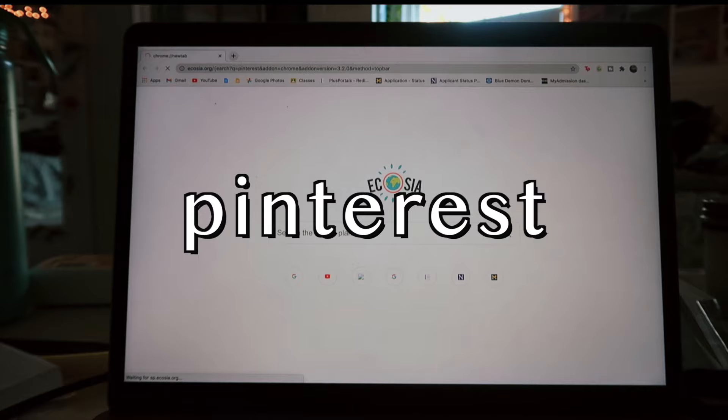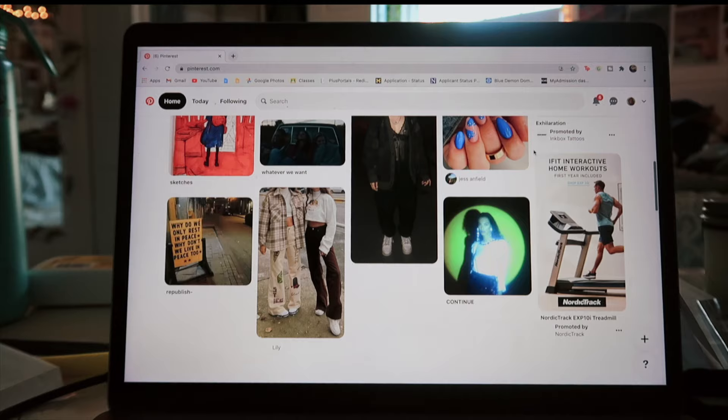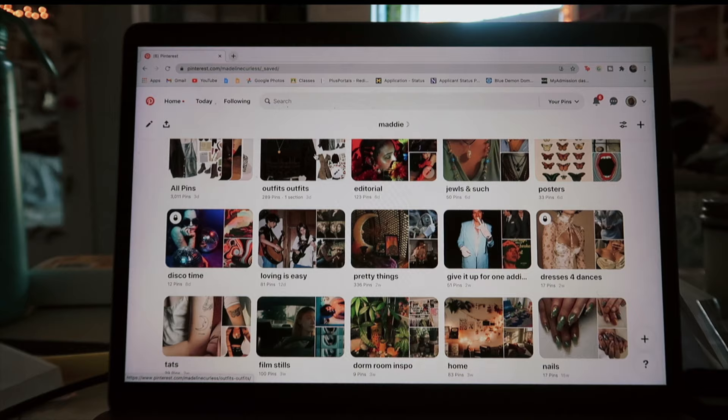The next place that I look — it was inevitable, guys — is Pinterest. I love Pinterest, I say it pretty much every single one of my videos, and if you guys aren't following me on there you definitely should, because I have some amazing boards.